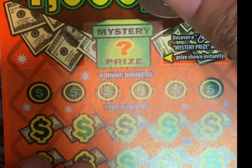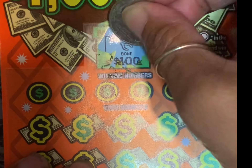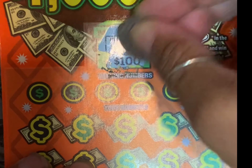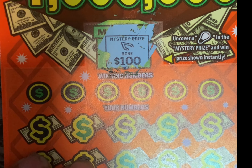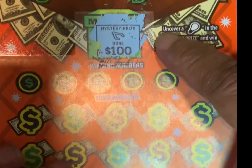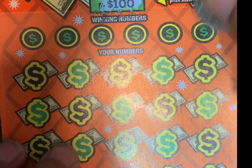Let's scratch off the mystery prize first. No mystery. The mystery prize — it should have been a light bulb. If I'd scratched off a light bulb, then I would have won. So no light bulb. Let's go scratching off the numbers.